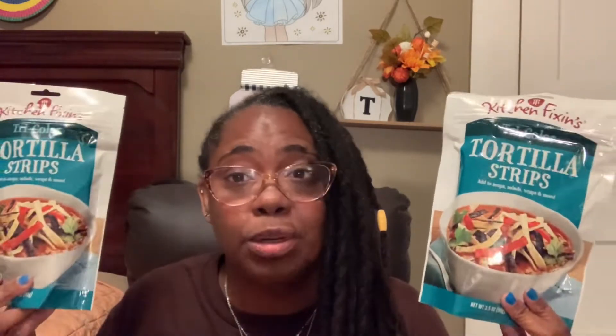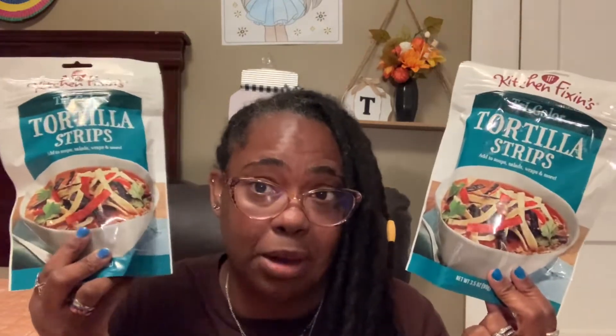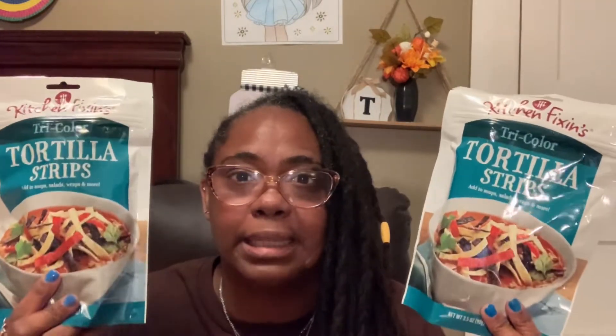I also picked up — another repurchase — by Kitchen Fixing, the tri-color tortilla strips. You can use these in soups, salads, wraps, or whatever you want, like homemade chili. I use them specifically for my salads. I do not eat croutons, so this is my croutons! They have a nice little crunch and I love adding these to my salad. I picked up two bags. At one point they kind of took them out of stores but they brought them back, so I'm happy.